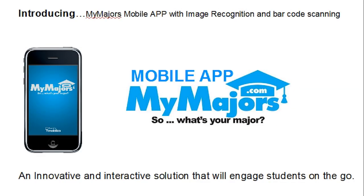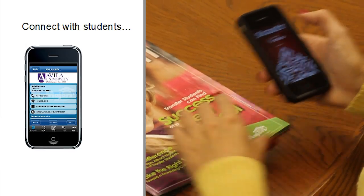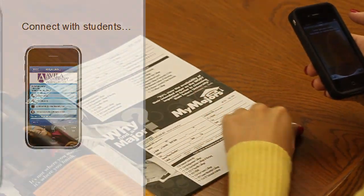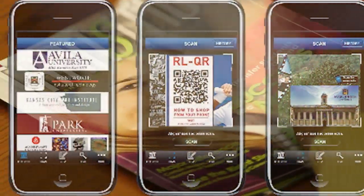Introducing MyMajors mobile app with image recognition and barcode scanning — an interactive solution designed to engage students on the go. The MyMajors app will bring your 2D marketing to life. The app has a lot of useful functionality, but its coolest feature is image recognition and 2D barcode scanning, so we'll start there.